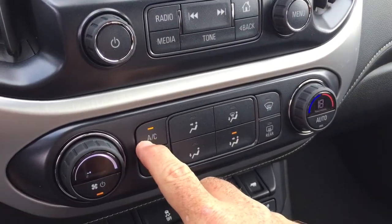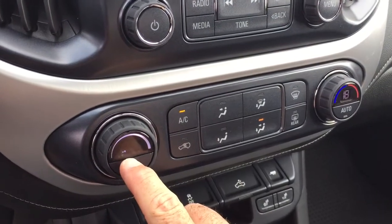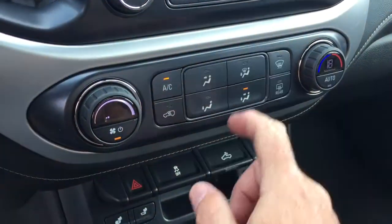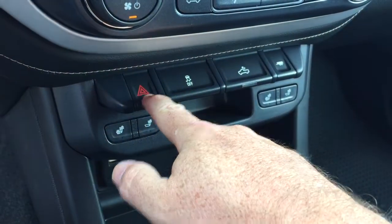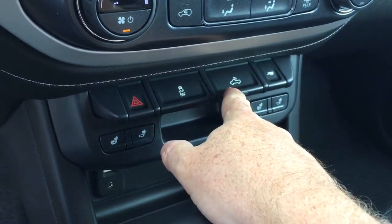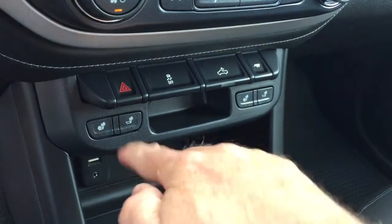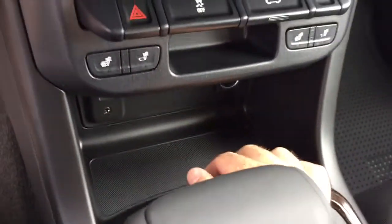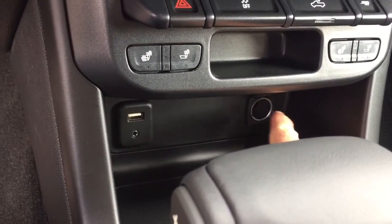Down here you'll find your AC button, fan speed operator, temperature controls, front and rear defrosters, hazards, traction control, LED lights for the back of the truck, and tow mode. Heated seats are available on both the driver and passenger side. Right down here you can set one of your devices down and plug it in with the 12-volt outlet. You've also got USB and auxiliary inputs.